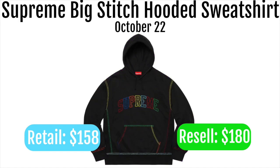Next up we got the Supreme big stitch hooded sweatshirt. These are going to retail for $158 and resell for around $180. It's a pretty cool personal item but it's really not going to resell for that much, so I'd stay away from it for resell. I really like the black colorway and the stitching on the front, I just wish they didn't color the stitching down the sides — I'd prefer one base color.